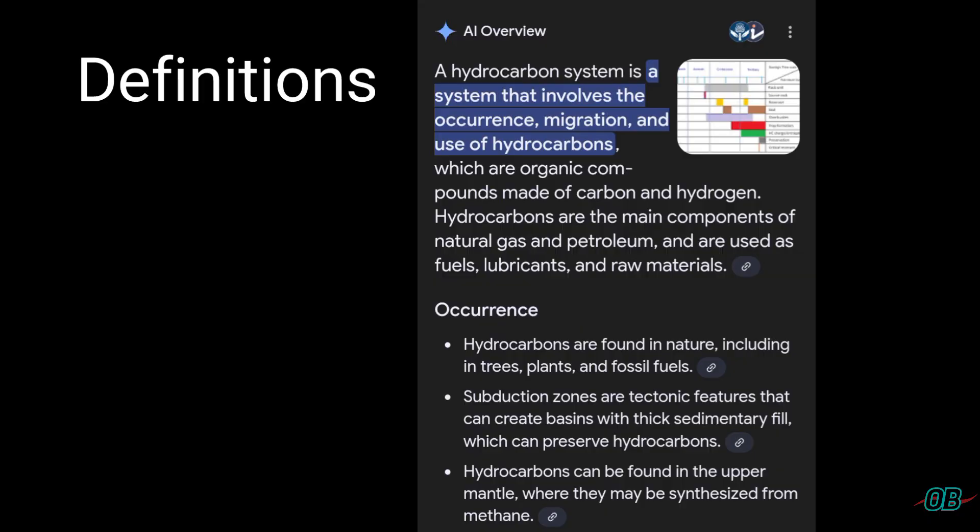With Professor Mitchell confirming that the methane seepage at the Windsor Spring is an indication of a hydrocarbon system on the ground, here is the first definition. A hydrocarbon system is one that involves the occurrence, migration, and usage of hydrocarbons. What is evident at the Windsor Spring is the migration or escape of the hydrocarbon methane.